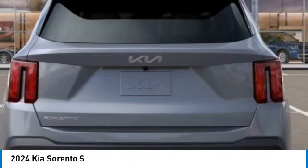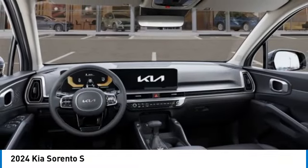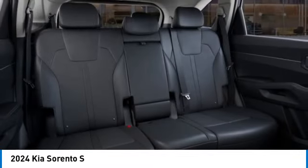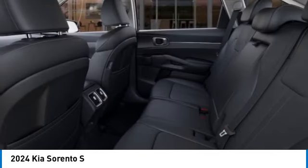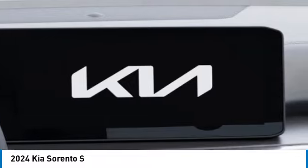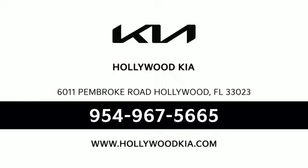A vehicle like this doesn't come along every day. Come in and get it before someone else does. Make a great choice.